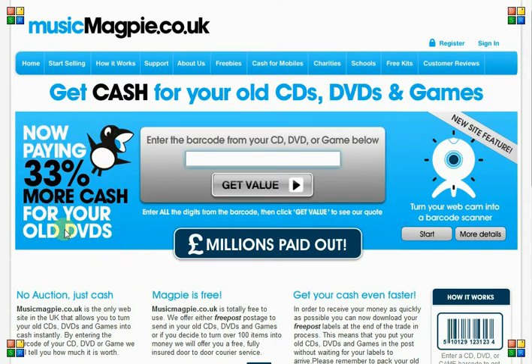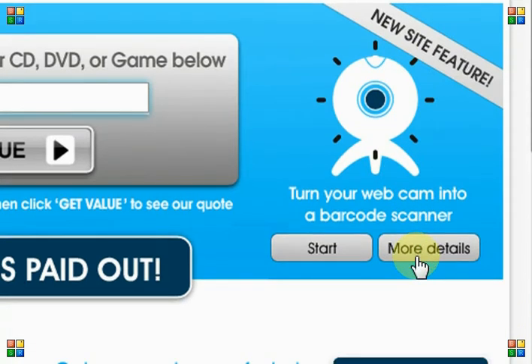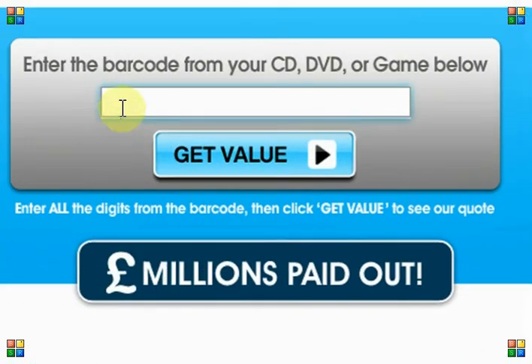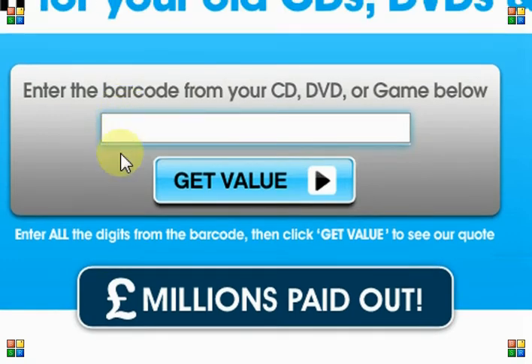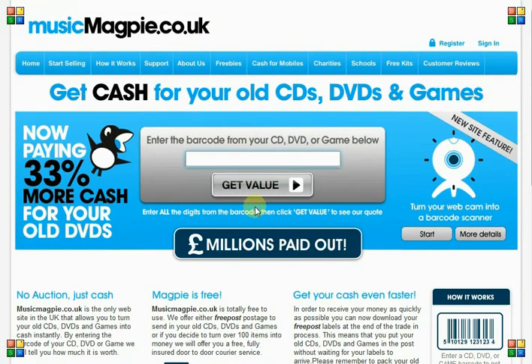There's a little bit of added persuasion here to take action — you're going to get 33% more cash, millions paid out — and there's even another piece of functionality over here which tells you that you can use your webcam as a barcode scanner. Looking more closely, this barcode feature is a secondary conversion metric. They don't actually want people necessarily to go straight away with the barcode — they're probably assuming people are going to take the barcode off manually because not everyone has a webcam. So in terms of prominence on the page, the main conversion tool is bigger and positioned more prominently than the secondary conversion tool. In terms of information architecture and hierarchy, that's really well designed and organised.